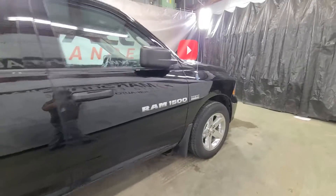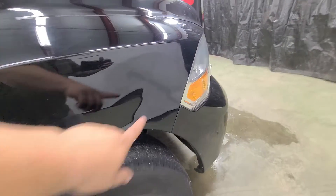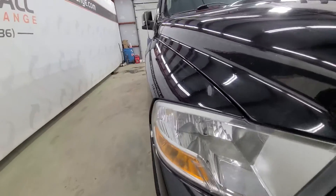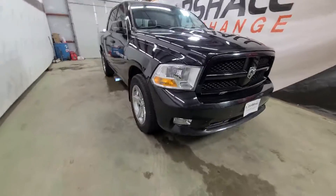The biggest cosmetic things — first off is right here on this panel. Even in the video it's tough to see, but you can see there's a crease here, there is a little ding and dent. You don't even really notice it unless you're standing right next to it and it catches the light the right way. Pretty well hidden otherwise.